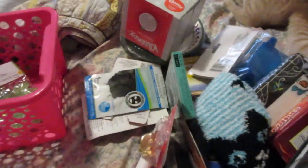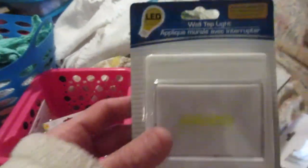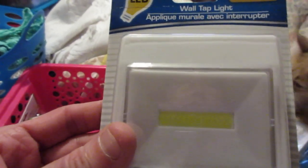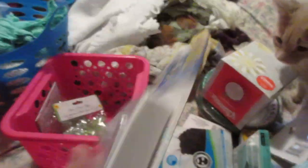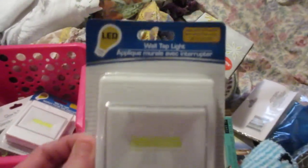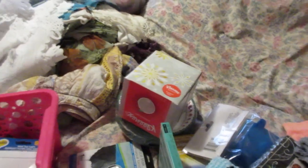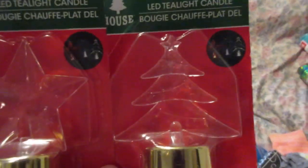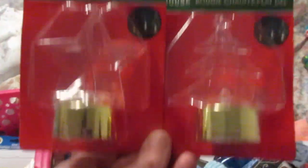I picked up a couple of these wall tap lights — trying to save on energy. It says 'light anywhere with mounting holes or Velcro tape.' I got two square ones. I also picked up two of these little LED tea lights for Christmas — one with the Christmas tree and one with the star. I didn't use them, so I'll probably save them for next year. And I got the snowflake one too. These are super cute.